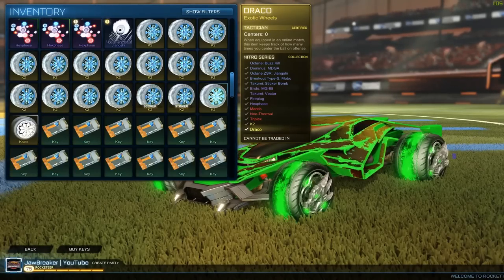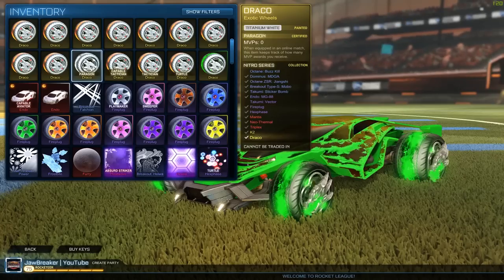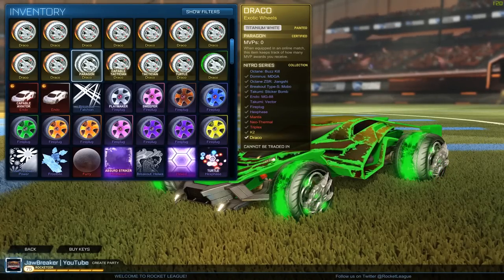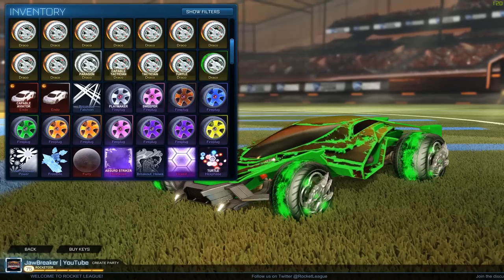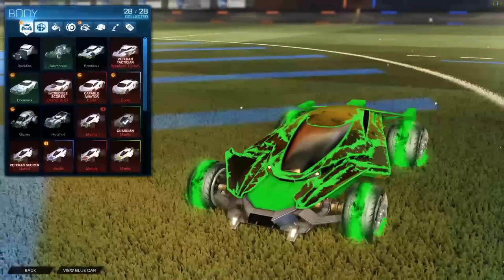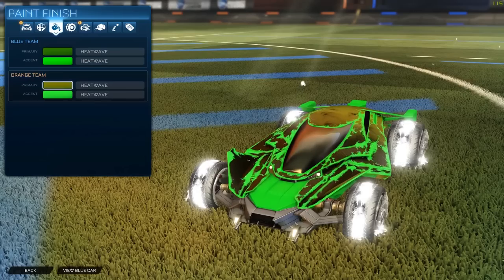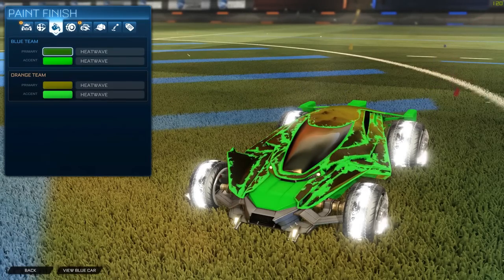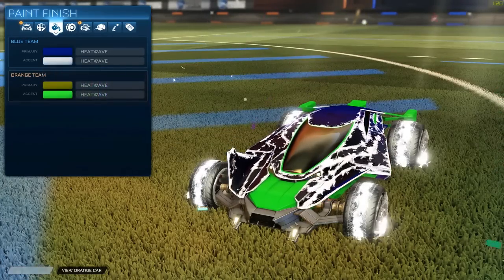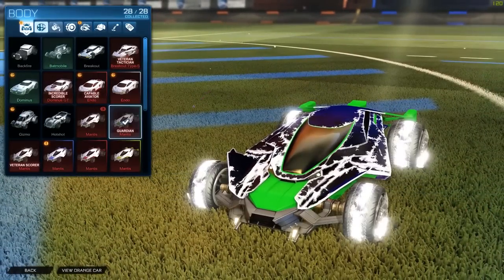Finally hit it! That is 160 keys — not even considering the Paragon MVP Tracker certification. That is a titanium white Draco — the top of the top, other than the alpha wheels. The titanium white Dracos is what everybody wants. Let me throw them on with a couple black market decals and painted mantises to see what setup we can put together. I've only seen these in videos, never in person.